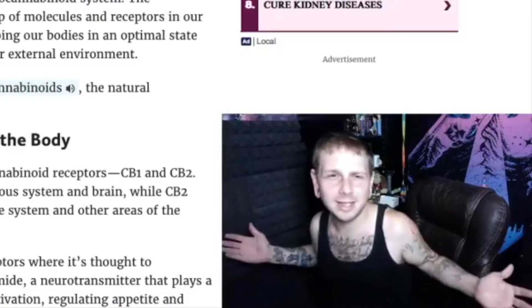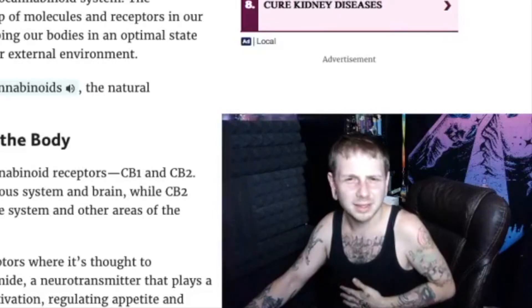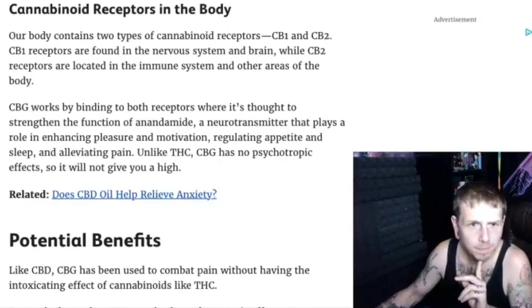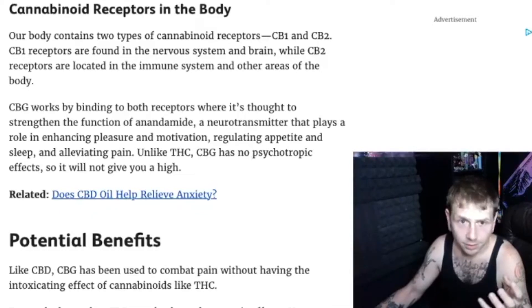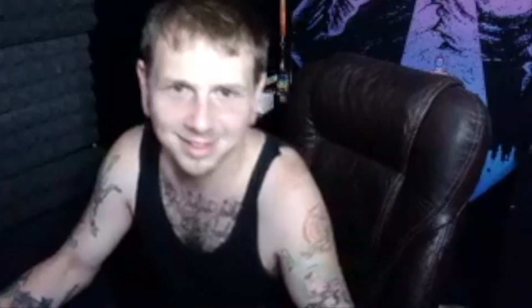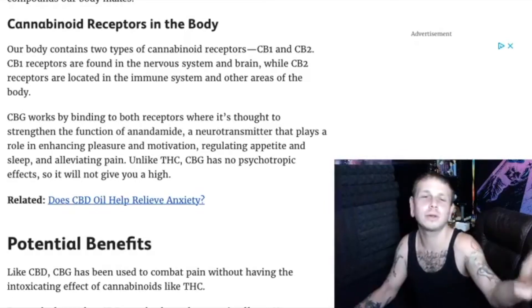What does CBG even do for us? CBG is processed by the body's endocannabinoid system — we learned that on our last episode of Higher Education. CBG works by binding to both receptors, where it's thought to strengthen the function of anandamide, which is a neurotransmitter that plays a role in enhancing pleasure and motivation.